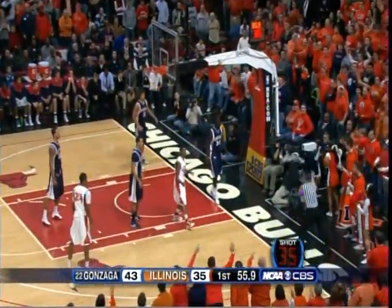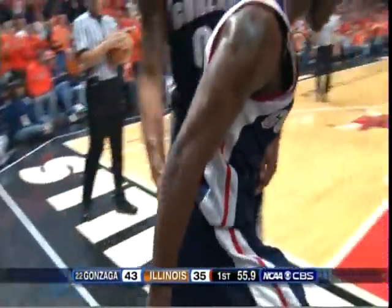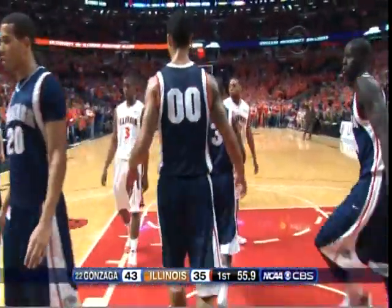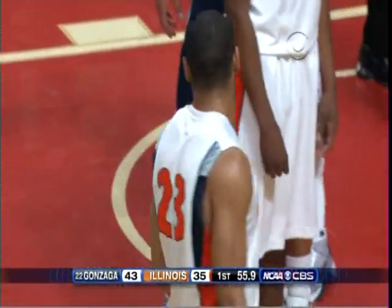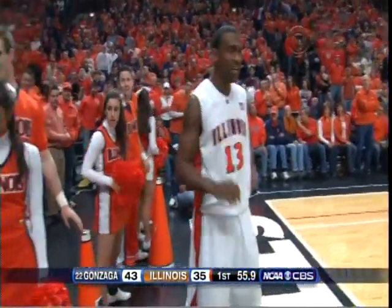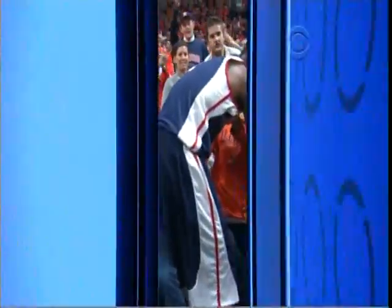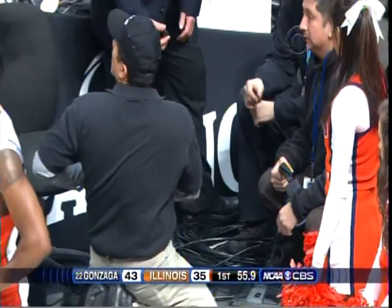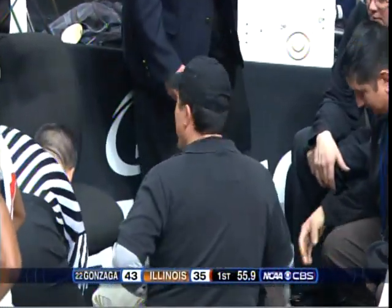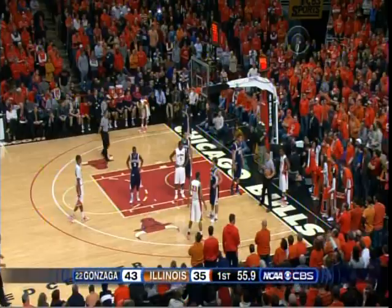Three points — nice job by Davis, kept it alive. Good hustle play. How's the cameraman? That may be one of the tough jobs in our industry — they're on that baseline. He's more concerned with the equipment than himself — personal injury.